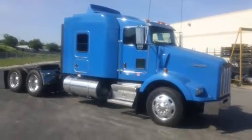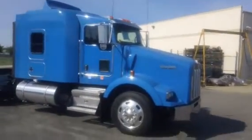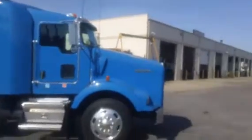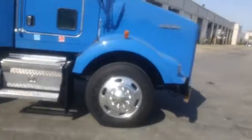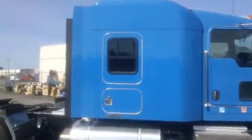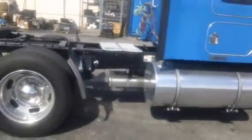It's a 2010 Kenworth T-800 flat top. It's got a 72-inch flat top sleeper on it with an airfoil on the top. It's got all aluminum 24.5s. Daylight door in the passenger door, an exit door on the passenger side of the sleeper with a sliding glass. It's got underneath horizontal exhaust.